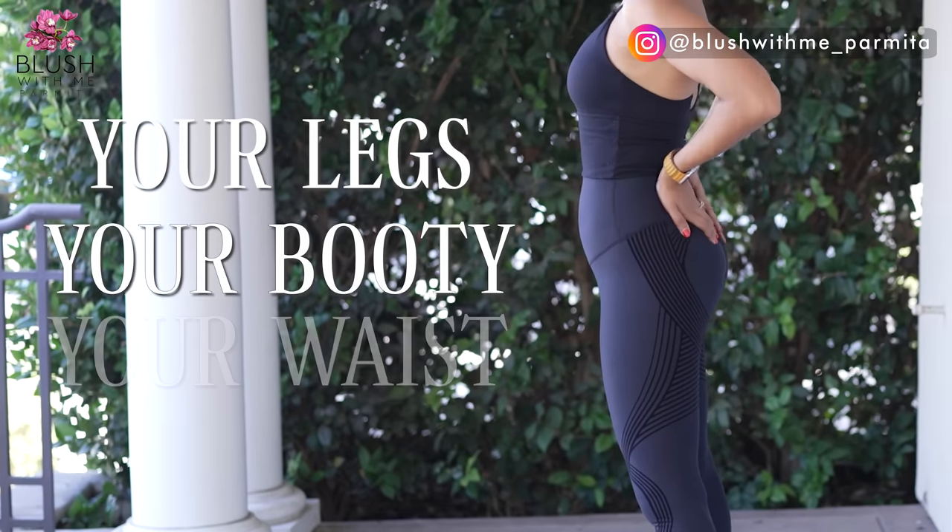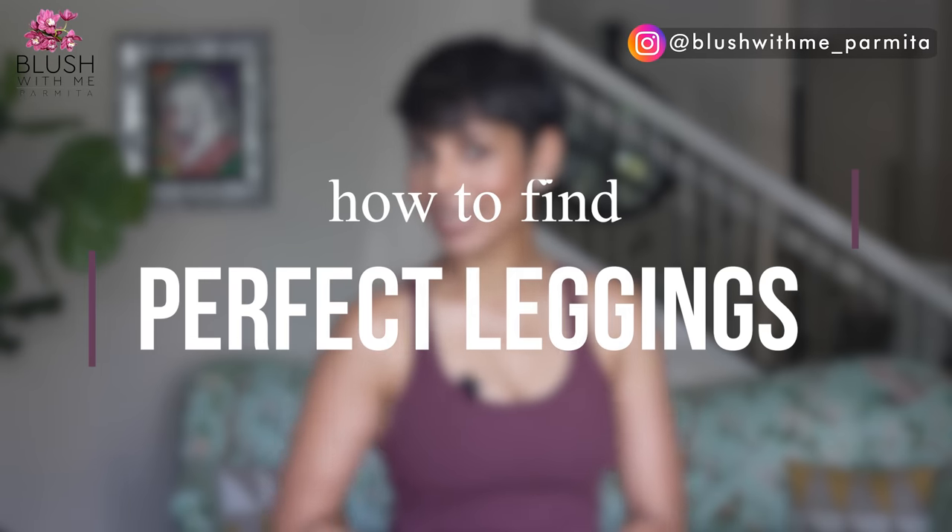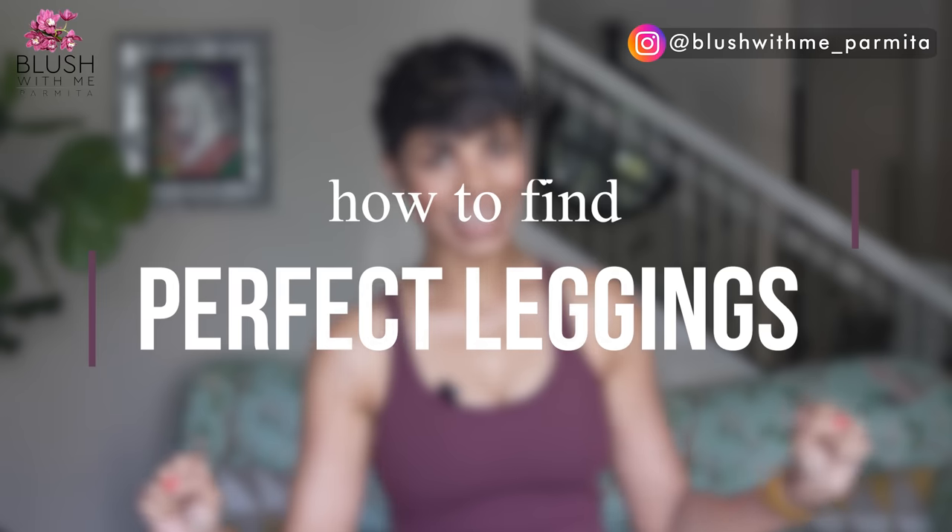This is me on the same day, and it is only the leggings that are making all the difference to my body and to my confidence. So what is it about some leggings that makes your legs, your booty, and your waist look 10 times better than the others? I'll share my checklist of 10 things to check before buying leggings — for your shape, your comfort, and your lifestyle.